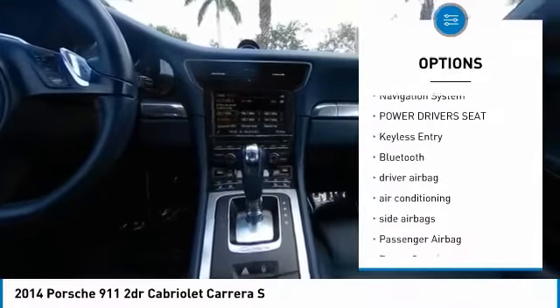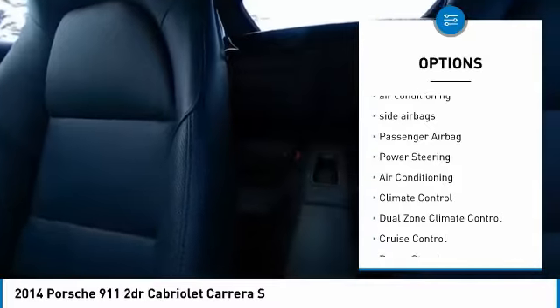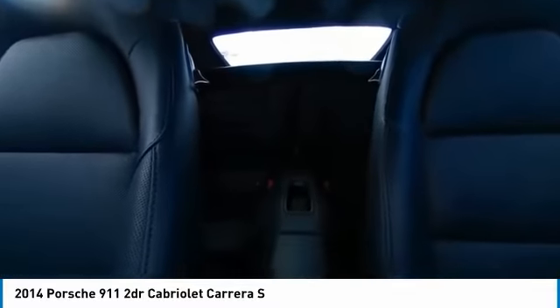Power passenger seat, navigation system, power driver's seat, keyless entry, Bluetooth, driver airbag, air conditioning, side airbags, passenger airbag, power steering.